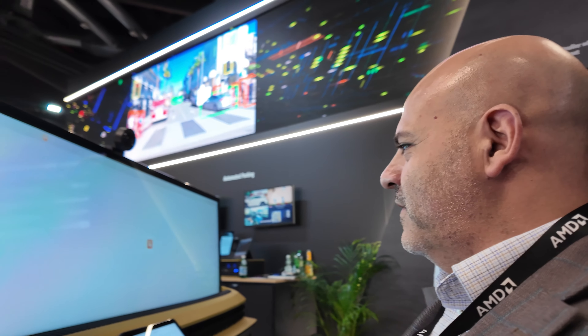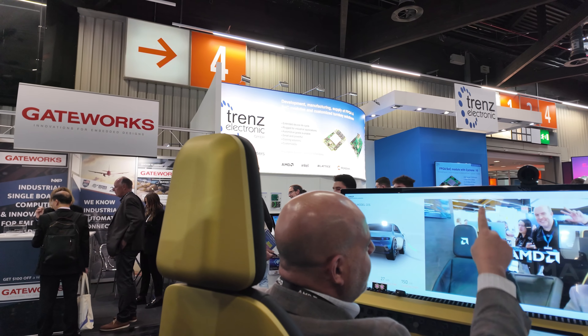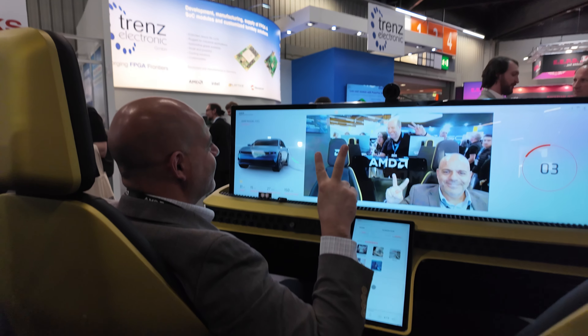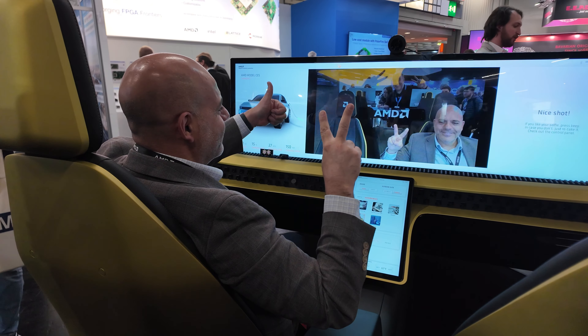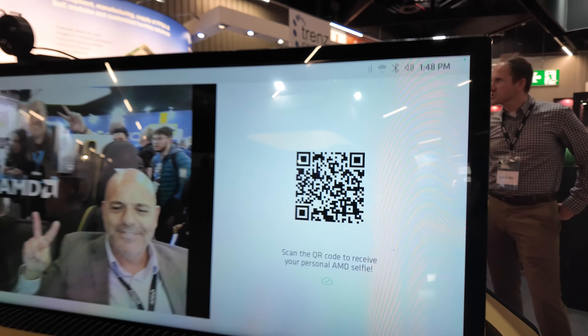We have one more cool option to show you. If you go to the back, we have a selfie mode — you look at the camera here, and then you can scan the barcode there. Thank you — people can check out more information right here. Thank you very much.